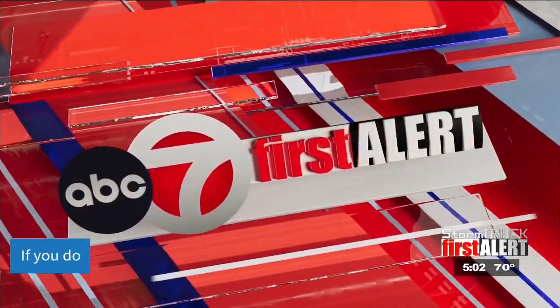Before we check in with meteorologist Katie Frazier, take a look at the time-lapse captured by photojournalist Sean Felice. It shows the strong winds and dust blowing sand across many parts of the borderland. You can barely even make out the Franklin Mountains in the background.